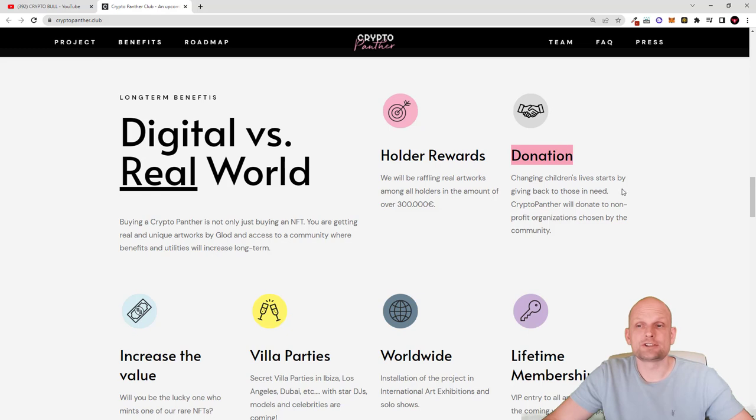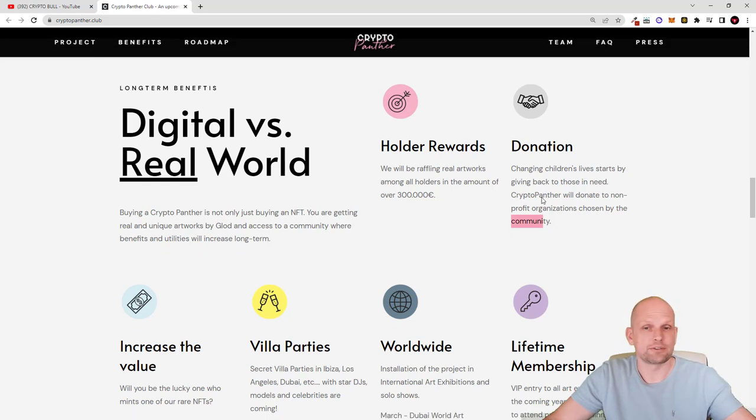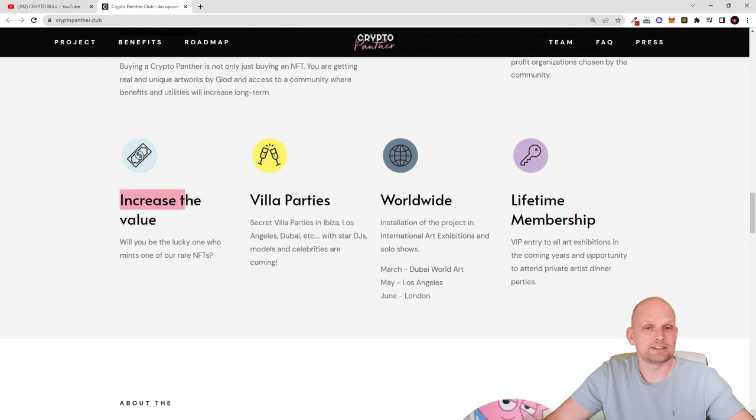Changing children's lives starts by giving back to those in need, and CryptoPanther will donate to non-profit organizations chosen by the community. These NFTs will function like a DAO — a Decentralized Autonomous Organization — where all NFT hodlers will be able to participate in decision making, such as choosing which charities to donate funds to. This also helps increase the value of the NFTs.